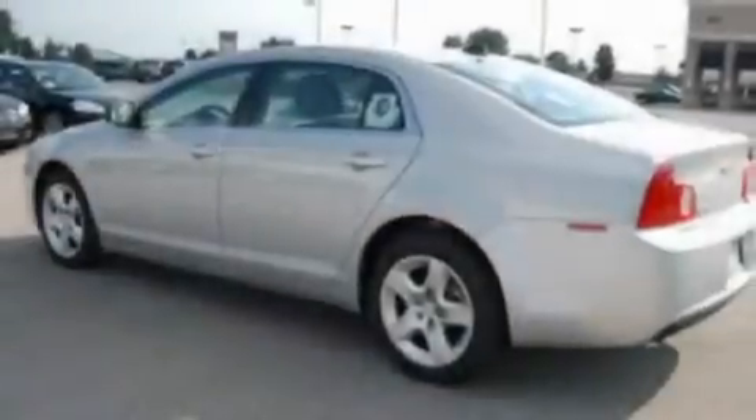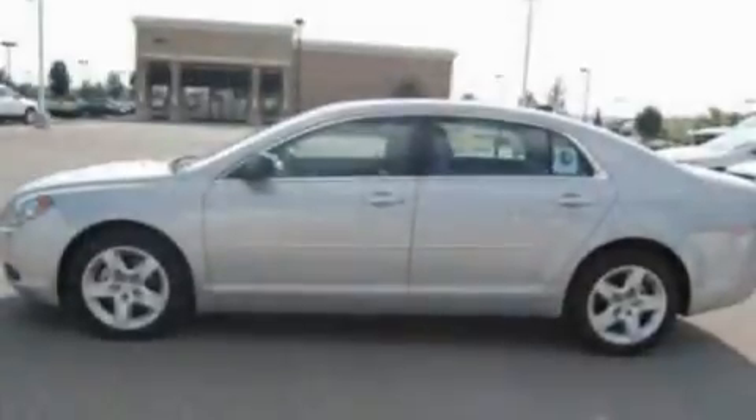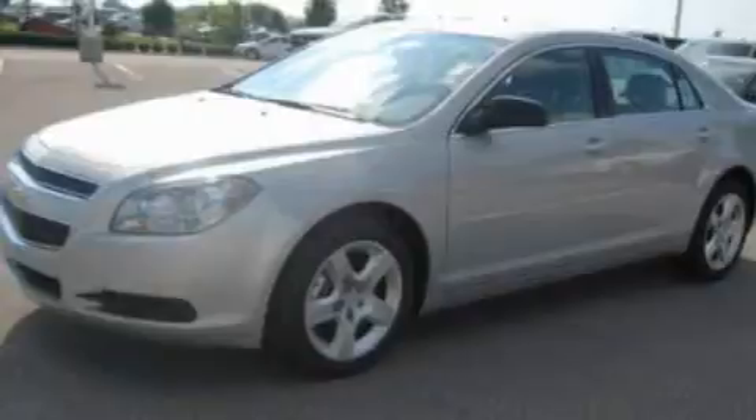Its top features include air conditioning, cruise control, full power accessories, a multi-link rear suspension, a four-wheel independent suspension, and a security system.